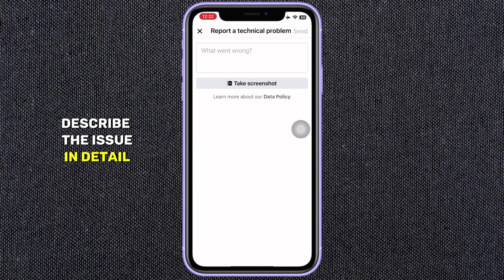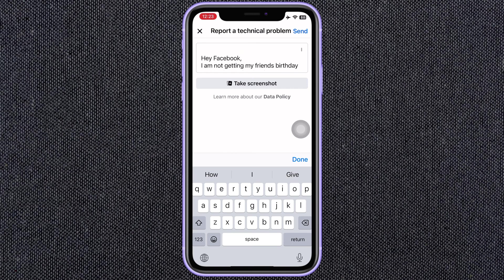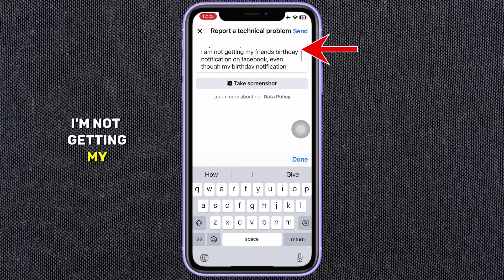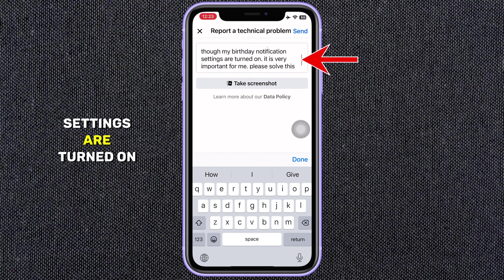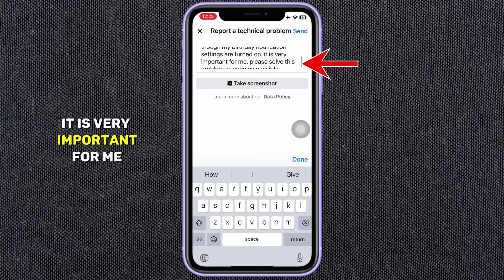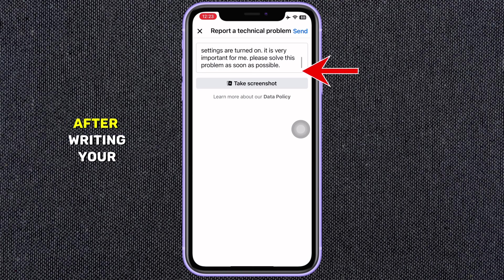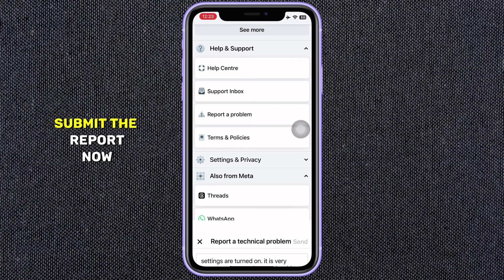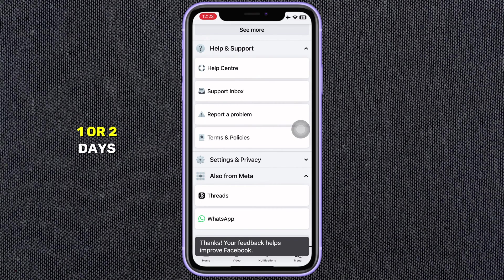Describe the issue in detail. Mention that you're not receiving birthday notifications even though you have them enabled in your settings. You can write something like: 'Hey Facebook, I am not getting my friend's birthday notification on Facebook even though my birthday notification settings are turned on. It is very important for me. Please solve this problem as soon as possible.' After writing your message, submit the report. Facebook will look into your issue and resolve it within one or two days.